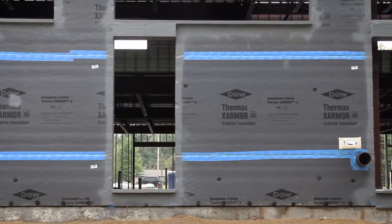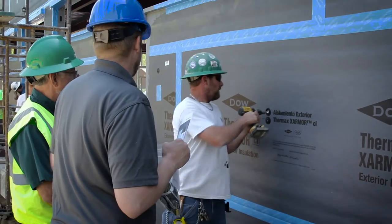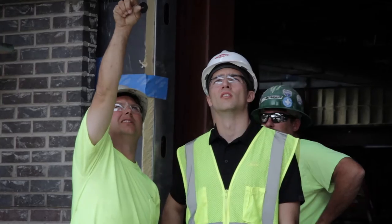On this project we had a pre-kickoff meeting which involved the general contractor, the subcontractor, L&W Supply, as well as Dow.